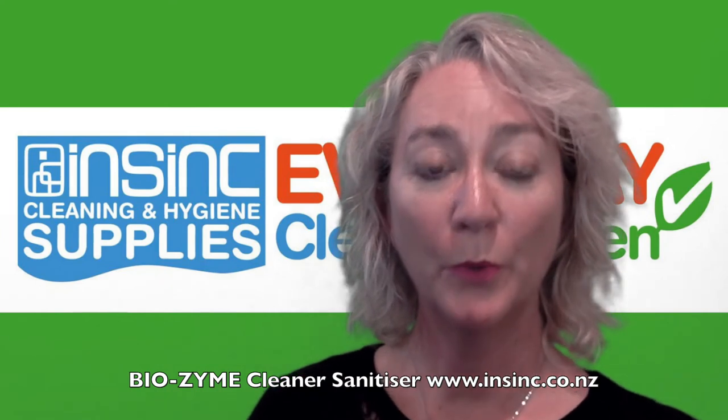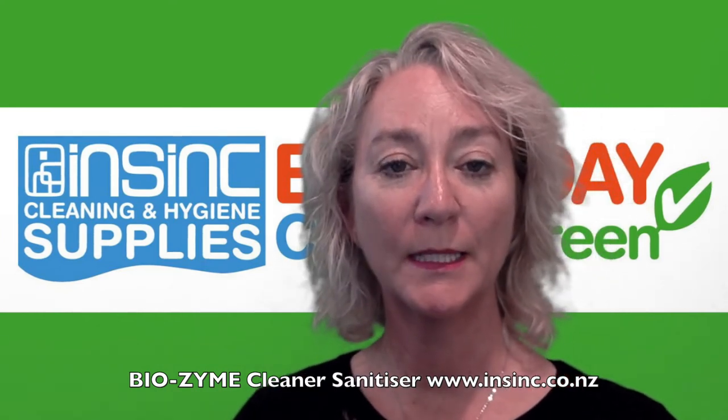If you would like to know more information, give us a call on 0508 467 462.